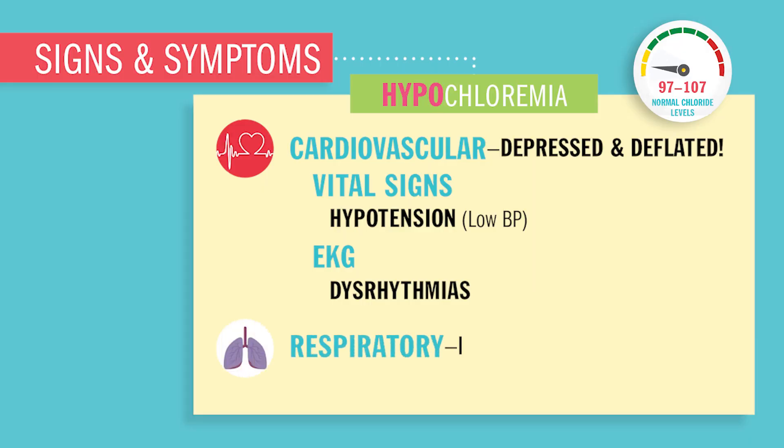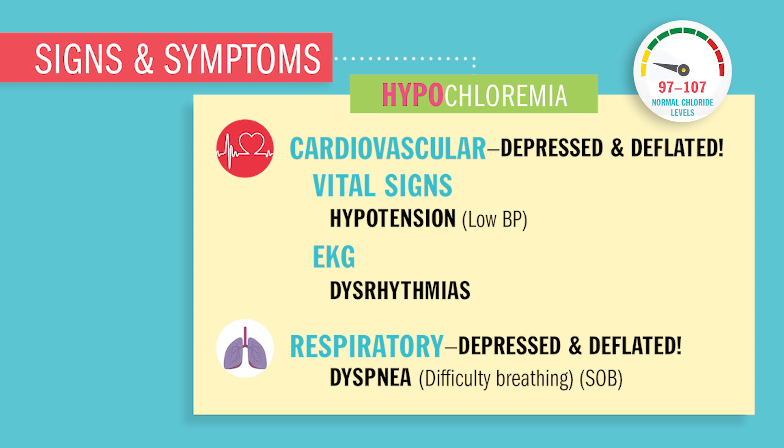The respiratory system — your lungs are going to be depressed and deflated. You'll have dyspnea, difficulty breathing, from a depressed deflated diaphragm muscle, basically that muscle right under the lungs. You'll also have shortness of breath and ineffective respiratory movement.